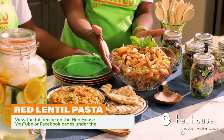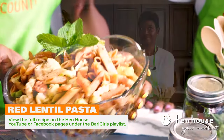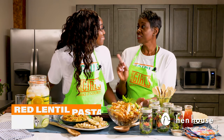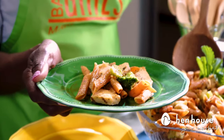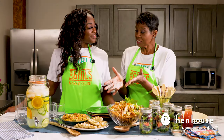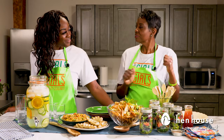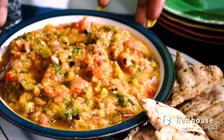That looks delicious! Next up we have our red lentil pasta — yummy! This pasta is even great for those on a gluten-free diet. We've combined this with lean chicken, vegetables, and Italian herbs, topping it off with a little bit of mint.